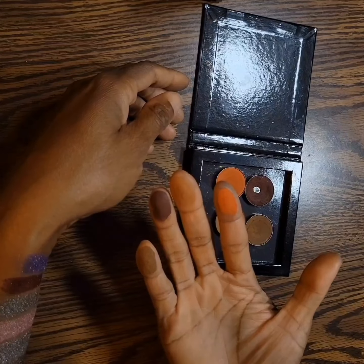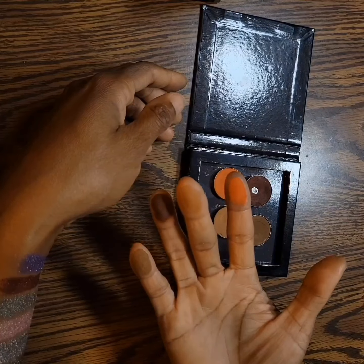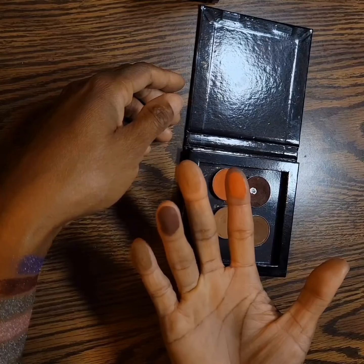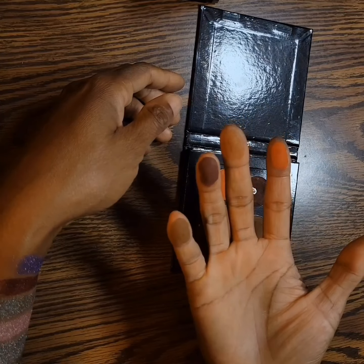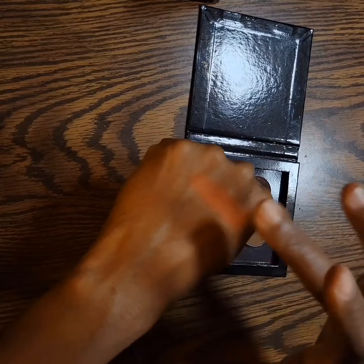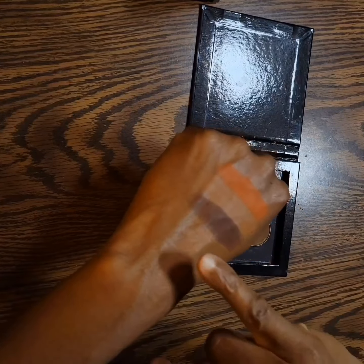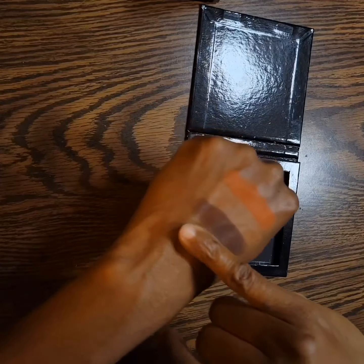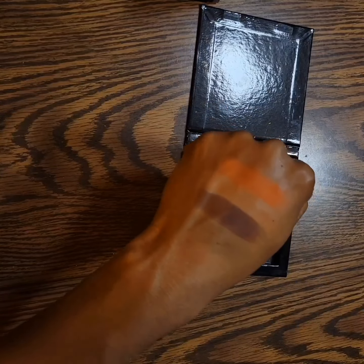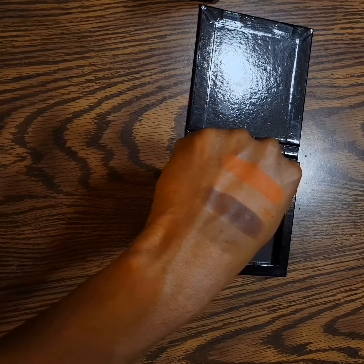And then we have Coloured Raine: Color Drain, Gingerbread Color Drain, Aphrodite Makeup Geek, and Mocha Makeup Geek. I don't have any primer on my skin, so those are the shades.